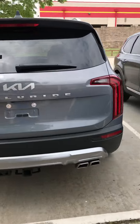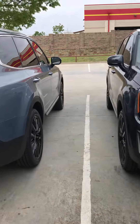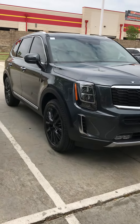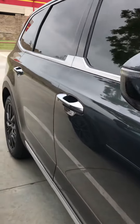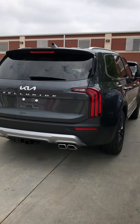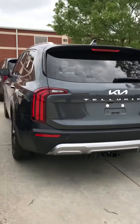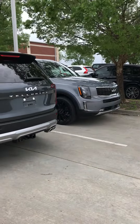This one has a tow package on it as well. Or I also have this Everlasting — this is a Gravity Gray SX, same butterscotch interior. And we can sell this, as we were speaking about, at the same price as that EX Nightfall that you're looking at. Gravity Gray or Everlasting Silver, they're here — not sure how much longer. Let me know.